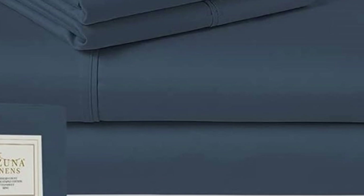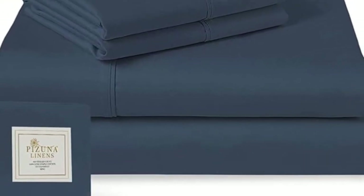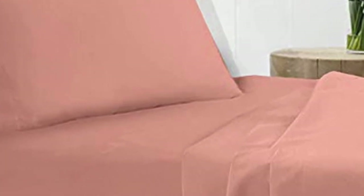What we love about the Pizuna Classic Sheets: Pizuna's dedication to offering high-quality sheets at an affordable price cannot be overlooked. It can be nice to splurge, but a set of good sheets at an affordable price is a win. There are a lot of color options available — all solid colors — but for those who like something other than white or gray, Pizuna has plenty of choices.